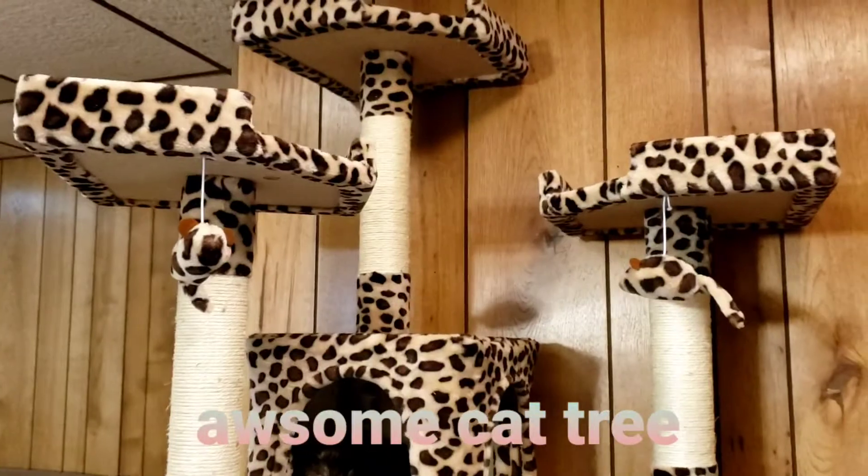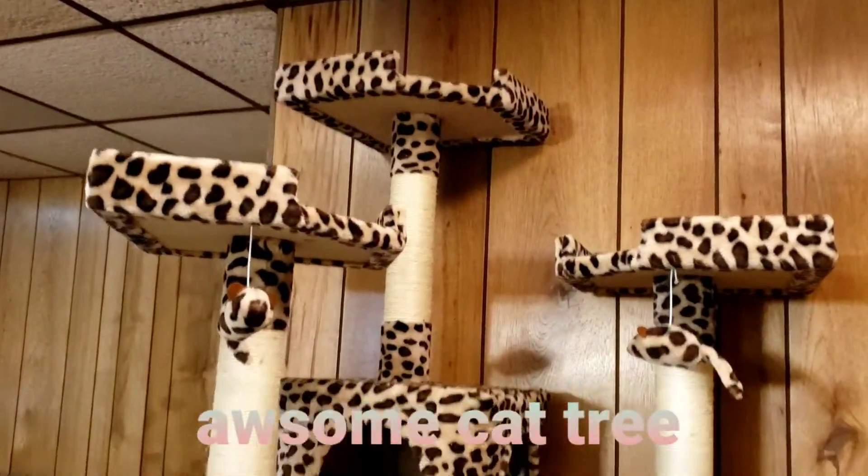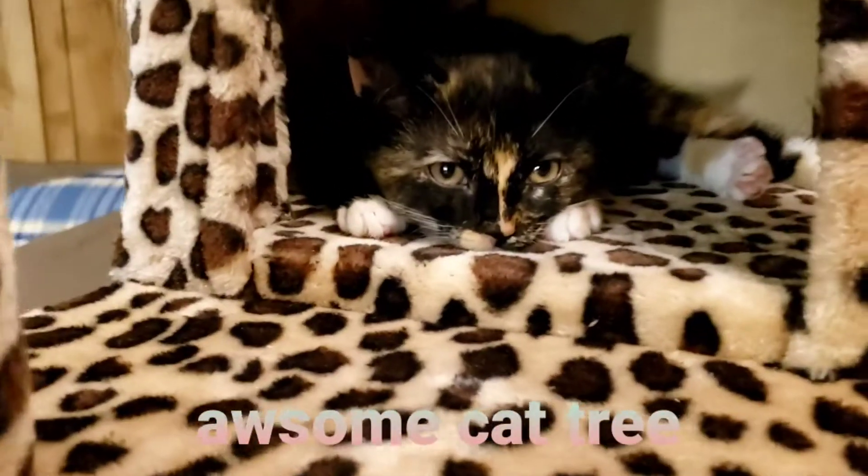Look at all these cat scratchers — look how many there are. We'll see you in the next video. Bye!